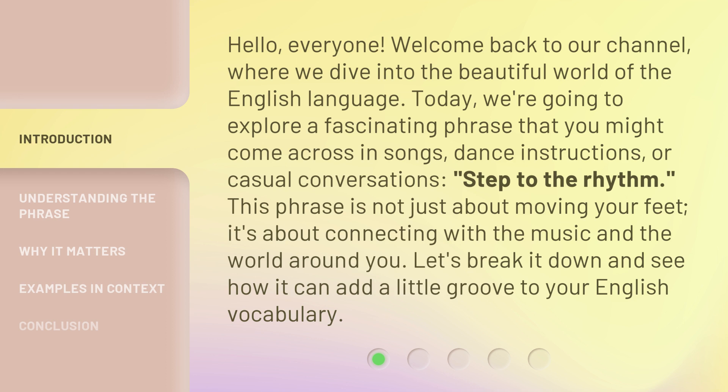'Step to the rhythm.' This phrase is not just about moving your feet — it's about connecting with the music and the world around you. Let's break it down and see how it can add a little groove to your English vocabulary.